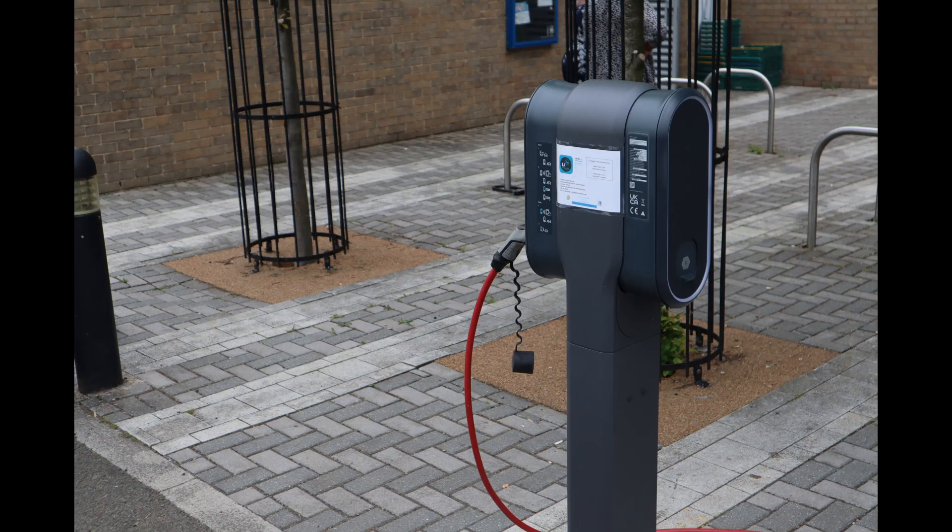I found two 7-kilowatt AC charge points at the Rose Hill Community Centre. These two are free to use — what a great idea that you can charge while you're doing something in the Community Centre.